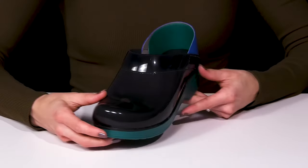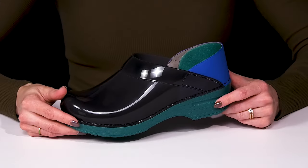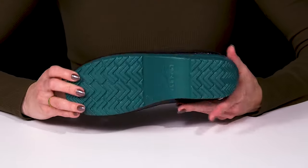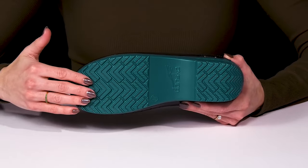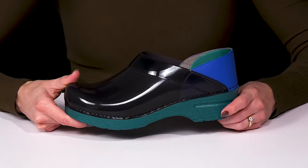These are super cute and definitely professional. You can wear them to work, especially if you're going to be standing for long periods of time. They sit on top of a very durable outsole that will provide you with some traction under your feet.